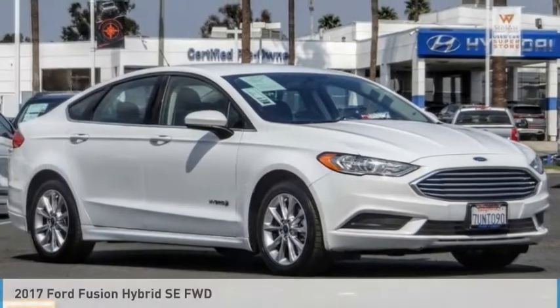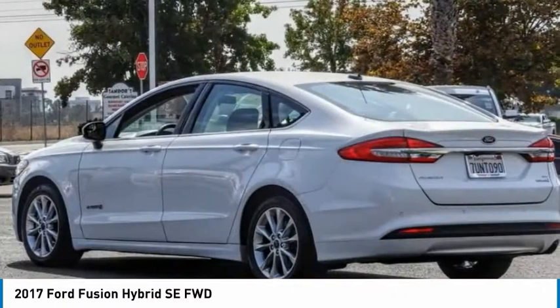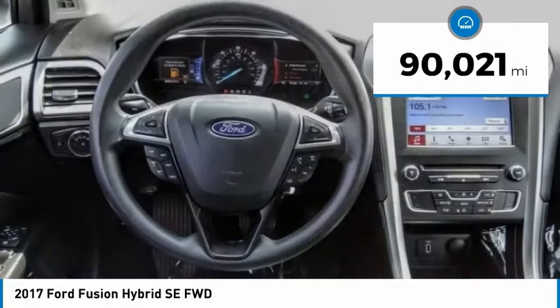You are going to love the 2017 Fusion. You can have both impressive power and great economy in a Fusion. This vehicle has less than 95,000 miles.